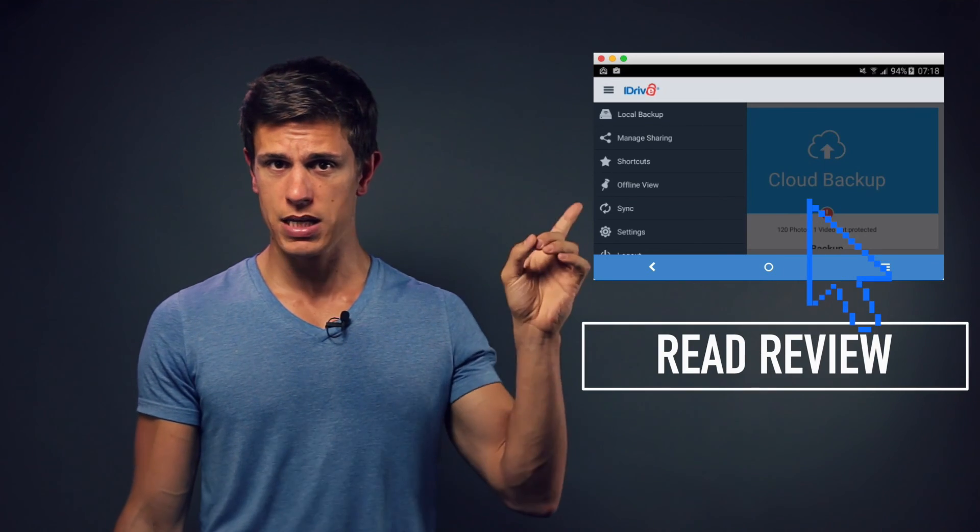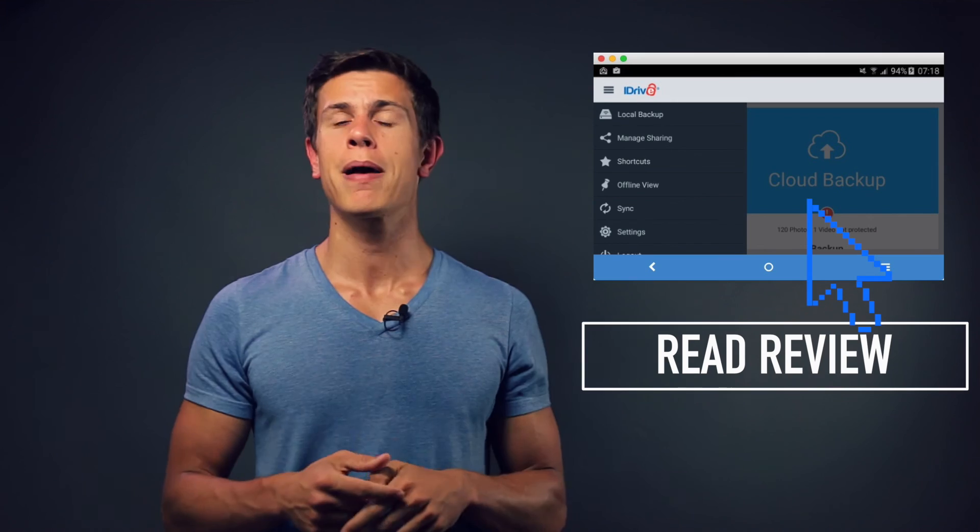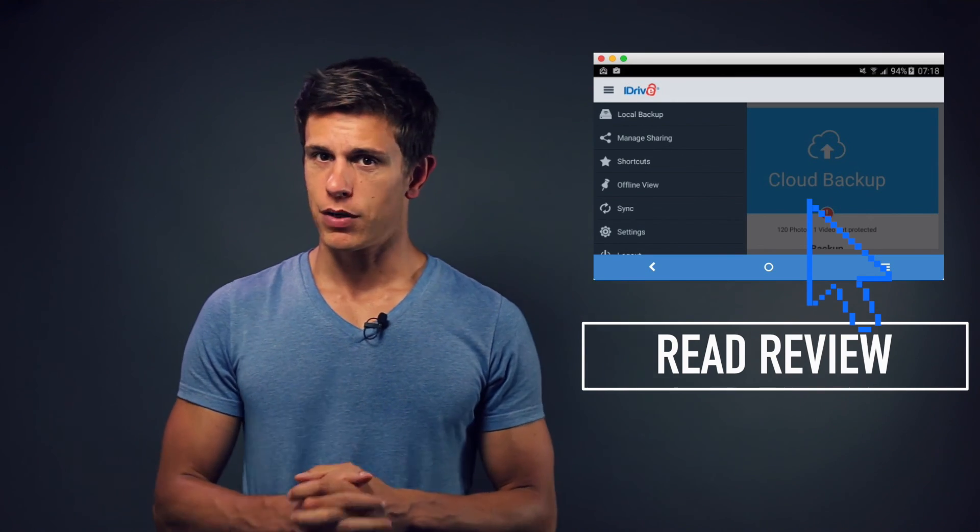This video review can only touch the surface of iDrive. If you're looking for a more in-depth review, please check out our written version on cloudwords.net, accessible right here or in the description box below. Don't forget to subscribe and watch the other cloud backup videos in this playlist so you can really find the best solution for your needs.